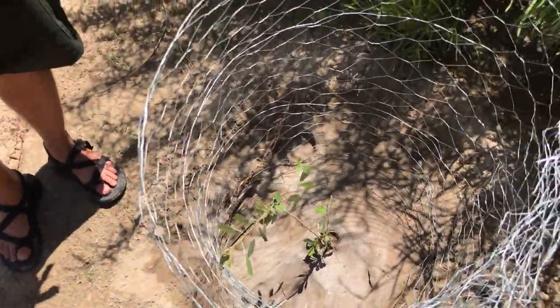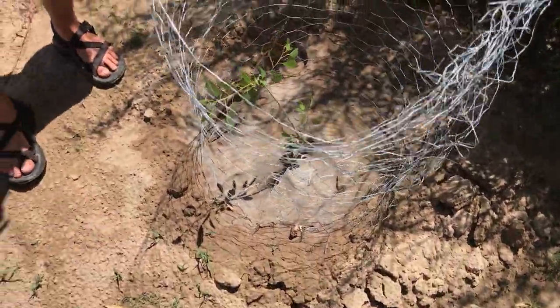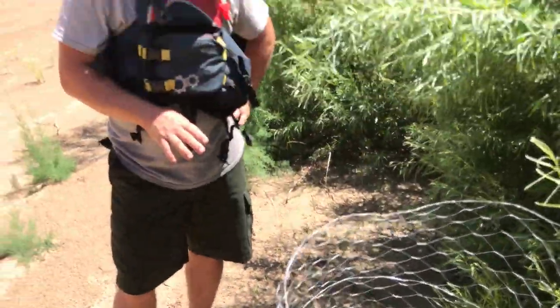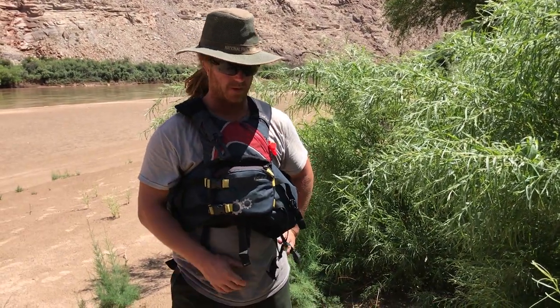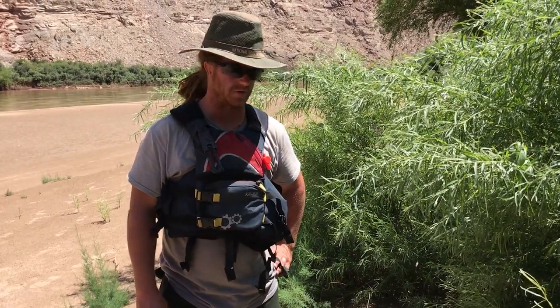This guy is last year's seedling. We've been doing this for a couple of years now — if we can get them planted at the right time, in the right area, with the right soil composition and into the water table, we're seeing anywhere from two to three feet of growth a year on these new trees.